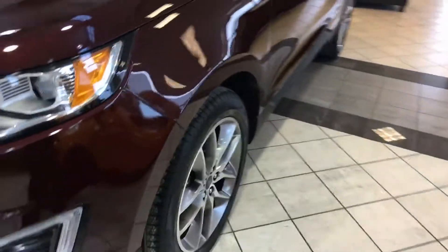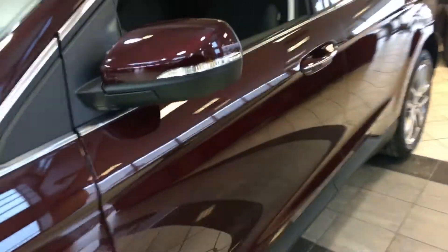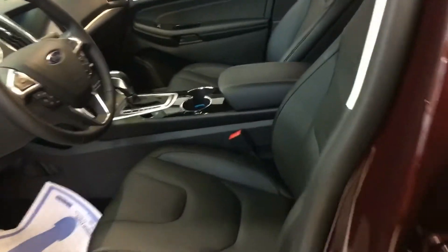Great looking vehicle. Great wheels. Here's your interior — black leather interior. It does have the tech package.